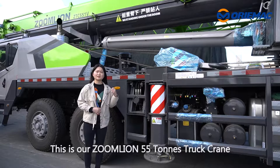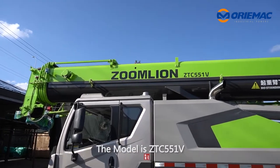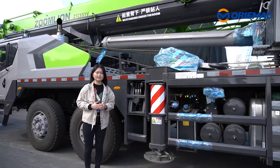Here, this is our Zoomlion 55-ton truck crane. The model is ZTC-551V. The operating weight is 42 tons, but its max lifting capacity is 55 tons.